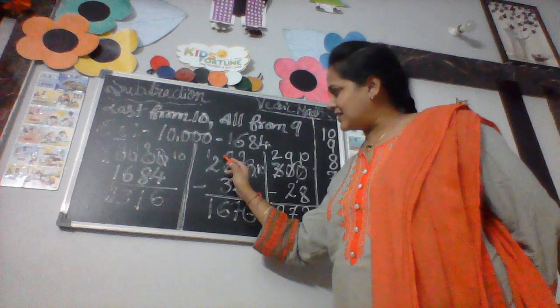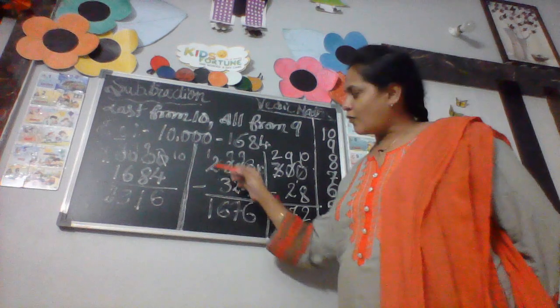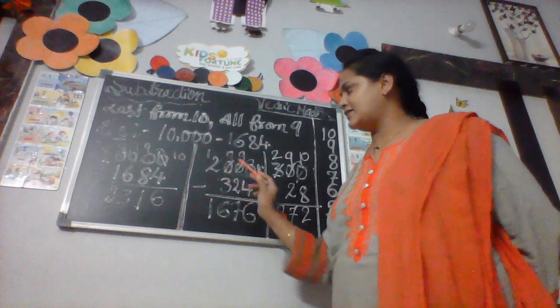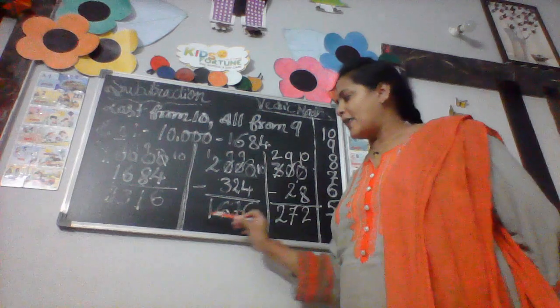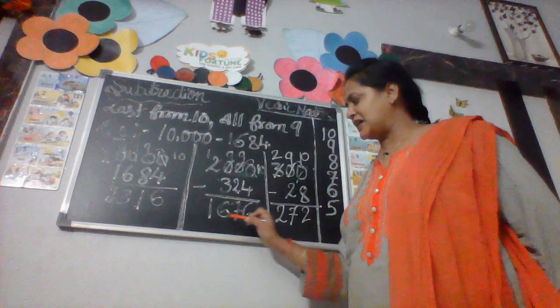Write down this result. Cross out this number 2 — the number before it is 1. 1 minus nothing is 1. The answer is 1,676.